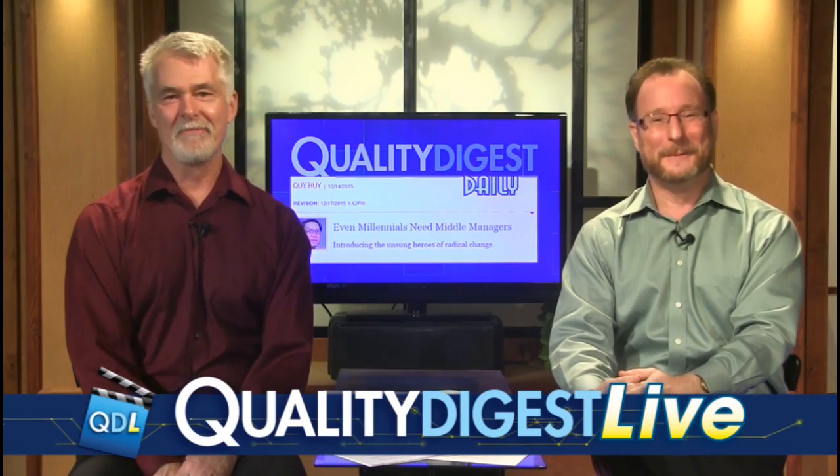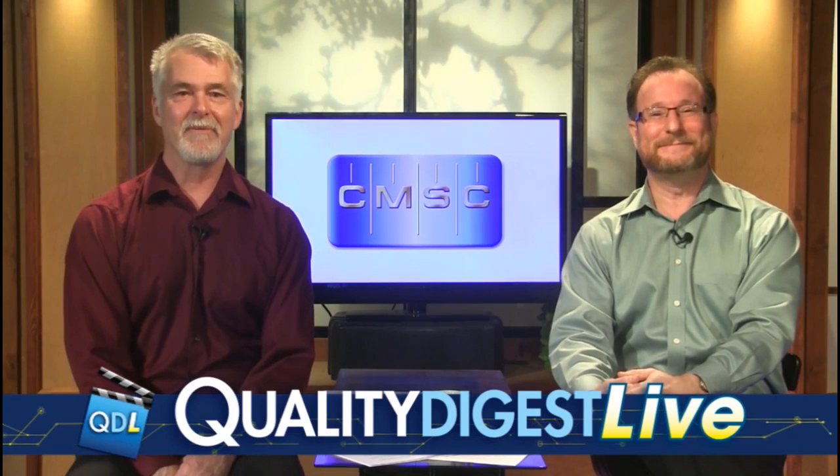It's time now for the CMSC Corner. Once a month, we bring in a guest from the Coordinate Metrology Society to talk about metrology, metrology training, and the like. The Coordinate Metrology Society's conference, the CMSC, is the only show of its type in North America for portable 3D measurement hardware, software, and peripherals, focused mainly on large volume 3D measurement. Each year at the conference, attendees can see presentations on a wide variety of 3D metrology topics.